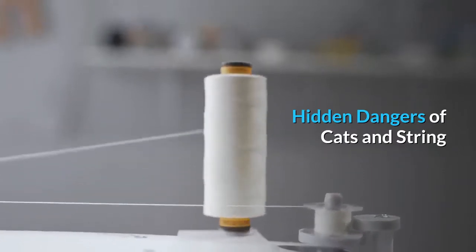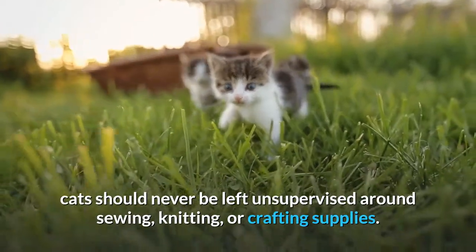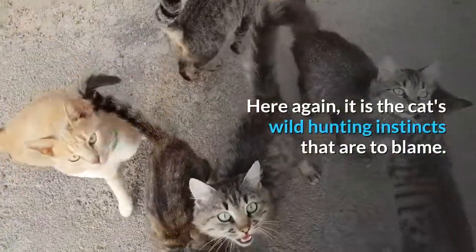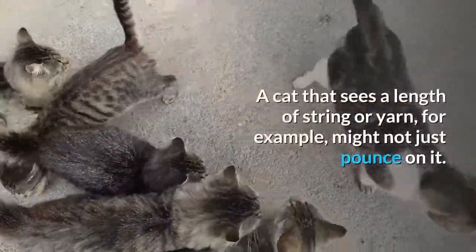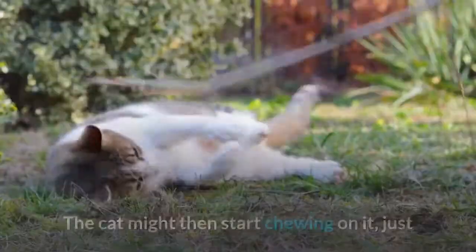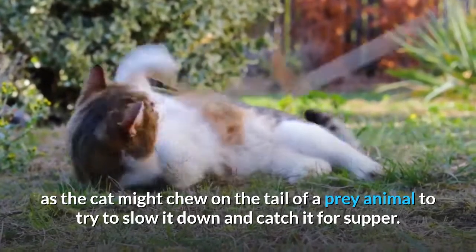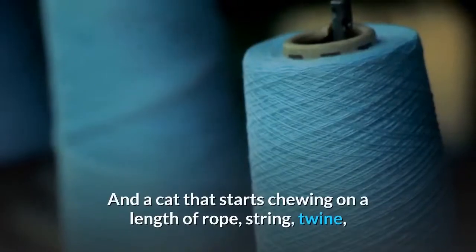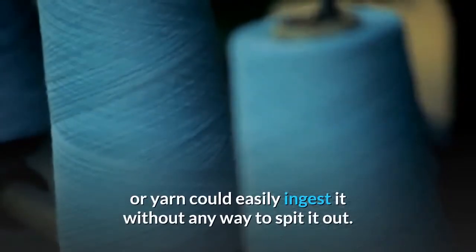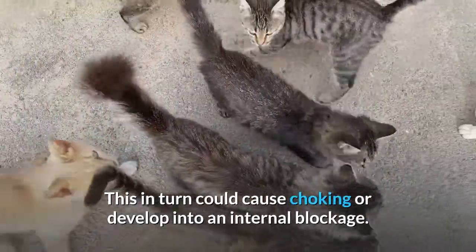Hidden dangers of cats and string. As the Cat Society highlights, cats should never be left unsupervised around sewing, knitting, or crafting supplies. Here again, it is the cat's wild hunting instincts that are to blame. A cat that sees a length of string or yarn might not just pounce on it — the cat might then start chewing on it, just as a cat might chew on the tail of a prey animal to try to slow it down and catch it for supper. A cat that starts chewing on rope, string, twine, or yarn could easily ingest it with no way to spit it out, which in turn could cause choking or develop into an internal blockage.